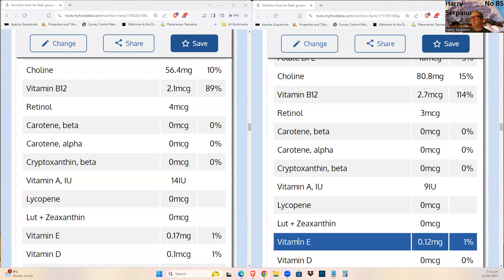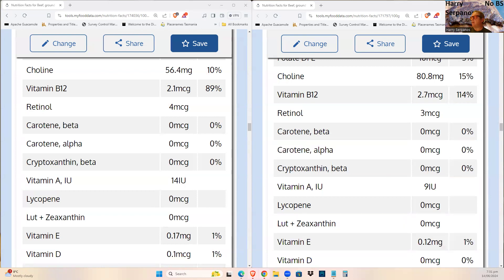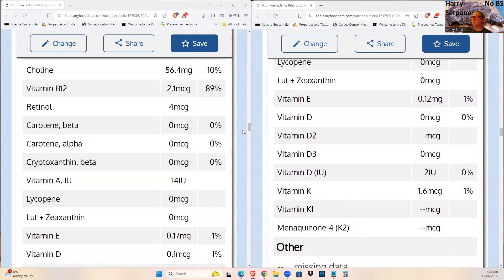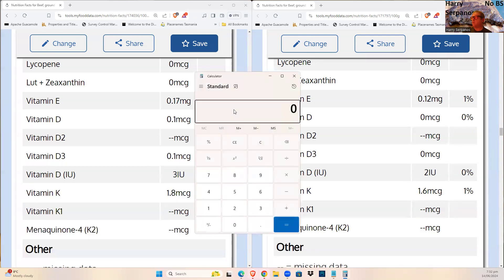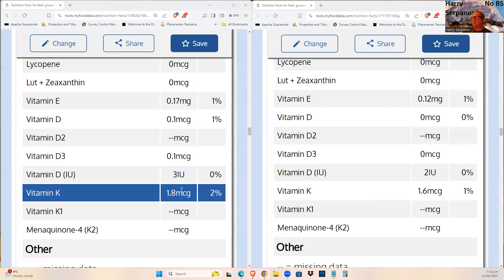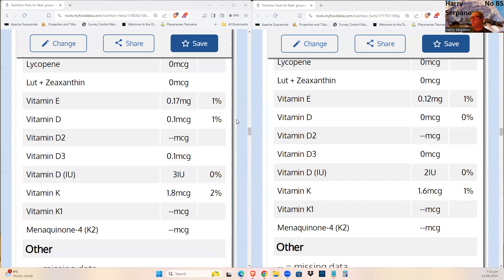Vitamin E and the fat-soluble vitamins are the ones that are affected and go down in cooked meat. K2 goes down by about 0.2, which is only an 11% reduction — not dramatic. So the fat-soluble vitamins are the primary losers when cooking meat.